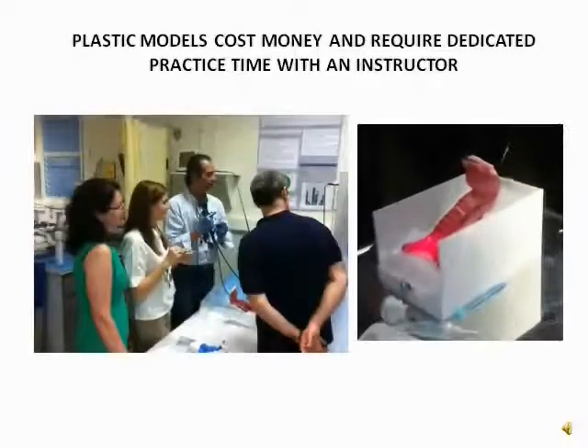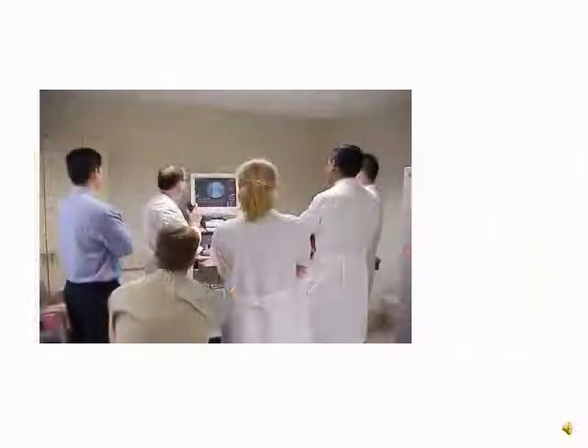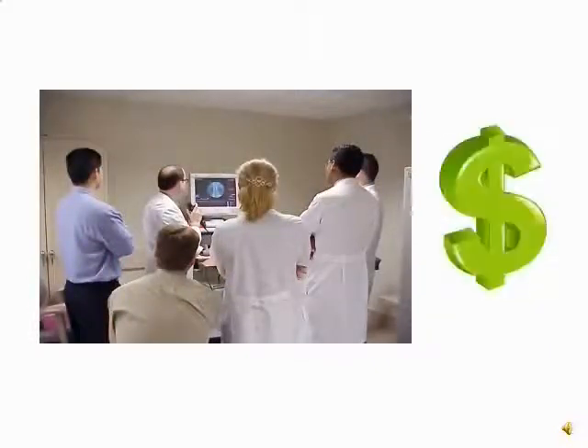Practicing on models helps. In fact, we've distributed quite a few. And computer simulation also works. But who has thousands of dollars for a simulator?